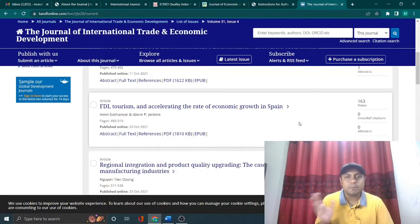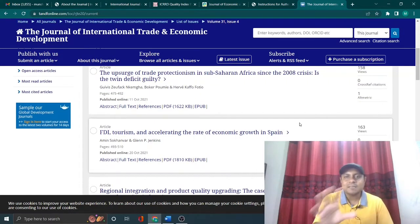I have many other videos on my channel about how to write a Scopus index journal article and how to avoid rejection from Scopus index journals. Please have a look at those videos — then you can understand how to write a good Scopus article and submit to such platforms.